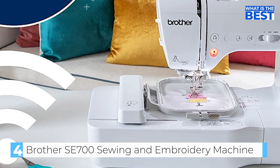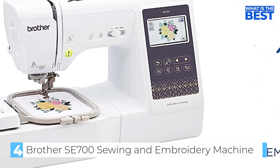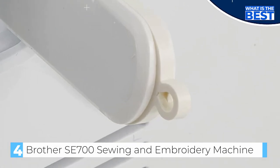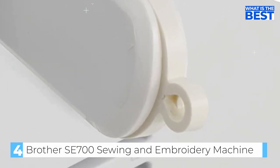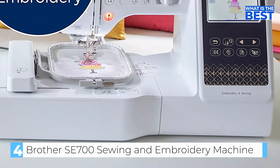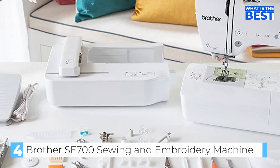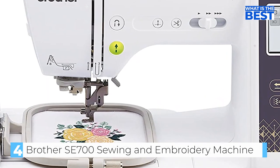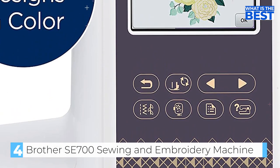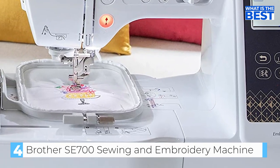The SE 700 comes with an advanced needle threading system, an automatic thread cutter, sewing speeds up to 710 SPM, and compatibility with the Brother iBroidery platform for even more inspiration. The machine has a 6.4 inch by 4.0 inch work area and a maximum embroidery area of 4 inches by 4 inches, making it suitable for a wide range of projects from children's clothes to home decor.